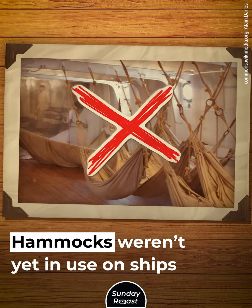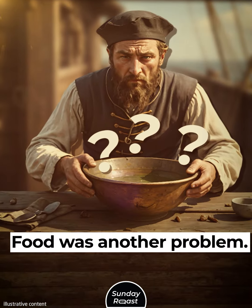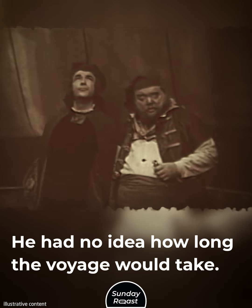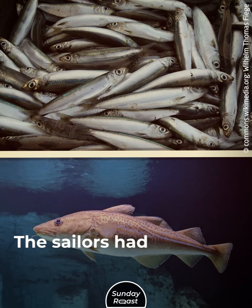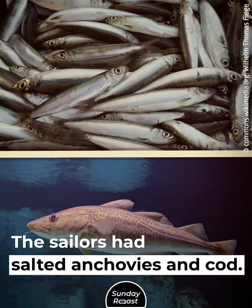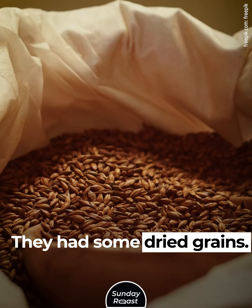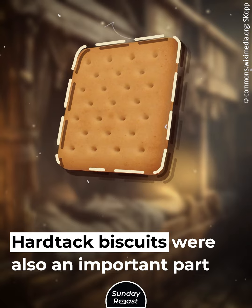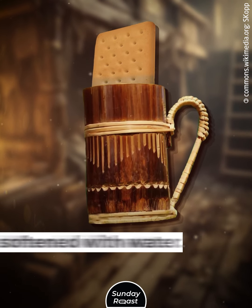Hammocks weren't yet in use on ships in the 15th century. Food was another problem. Columbus stocked a year's worth of food for the journey, as he had no idea how long the voyage would take, but it was all dry food. The sailors had salted anchovies and cod, pickled beef and pork, and some dried grains. Hard tack biscuits were also an important part of their diet — so solid they had to be softened with water.